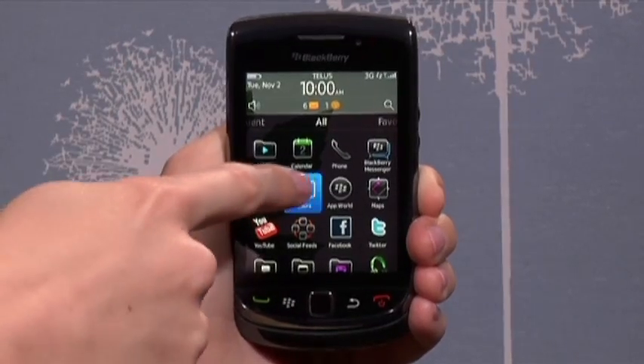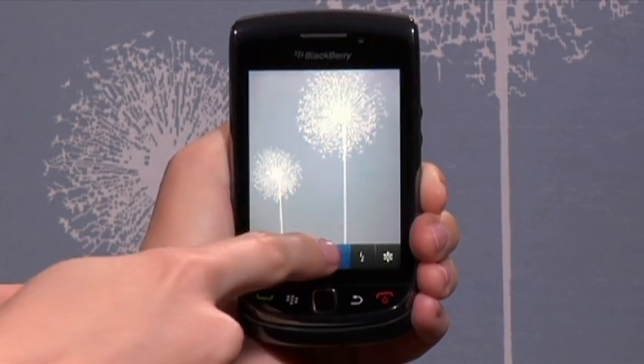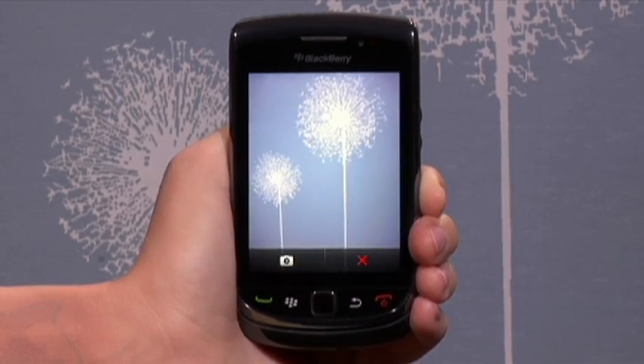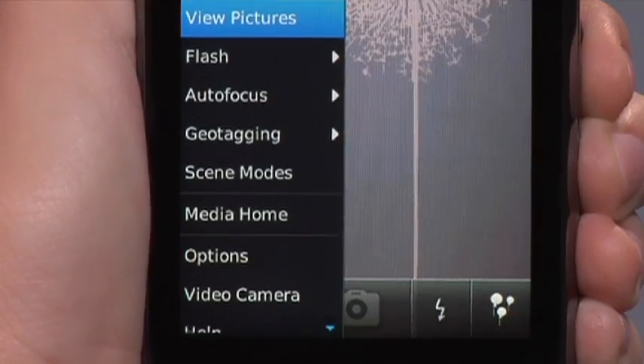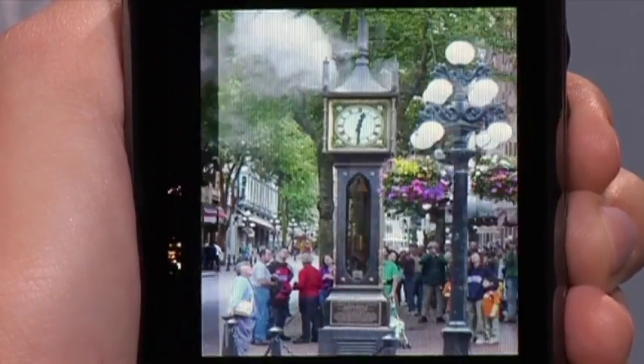The Torch's built-in 5 megapixel autofocus camera with flash is absolutely amazing. Snapshots come through with fantastic colour and clarity. Eleven scene modes, from face detection to party lighting, allow immediate access to high-quality shots. Picture perfection will never be further than a few taps away.